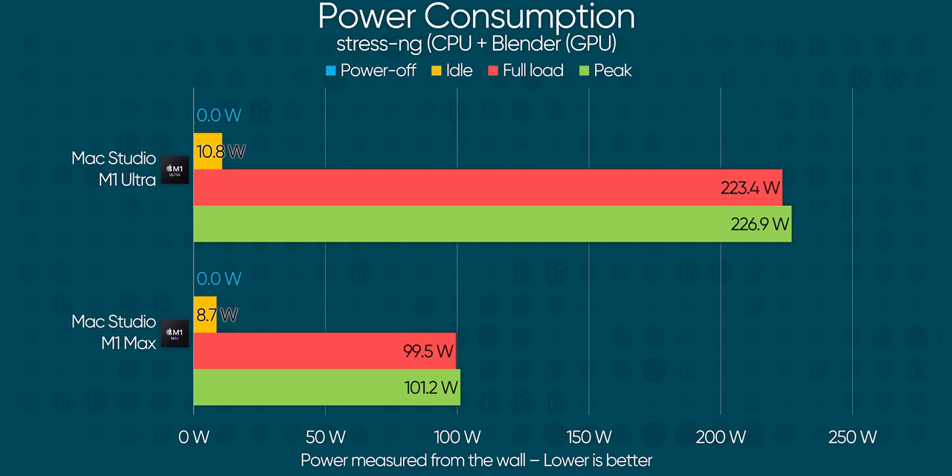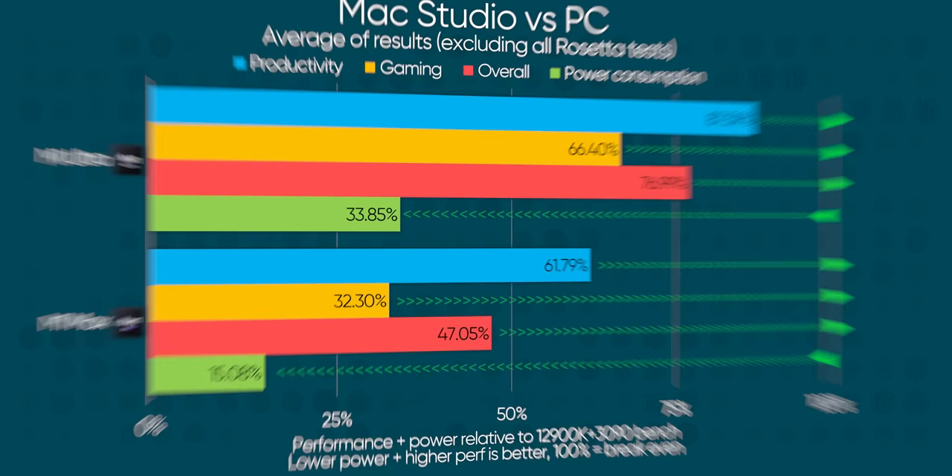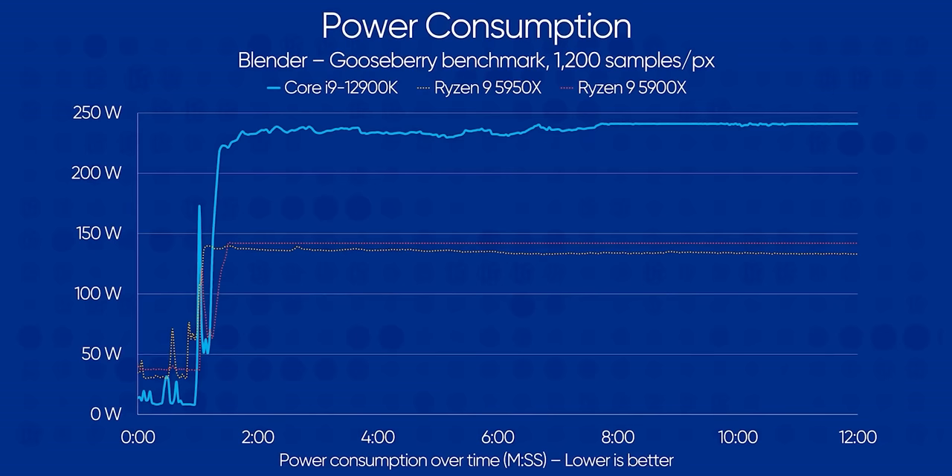In our testing, the M1 Ultra variant pulled a grand total of 223.4 watts from the wall under the heaviest load we could give it, and the M1 Max version didn't even break three digits. If we ignore the Rosetta results, they achieved 88 and 61% respectively of the Core i9-12900K and RTX 3090 bench's overall performance in our productivity testing, at just 34 and 15% of the total system power at most.